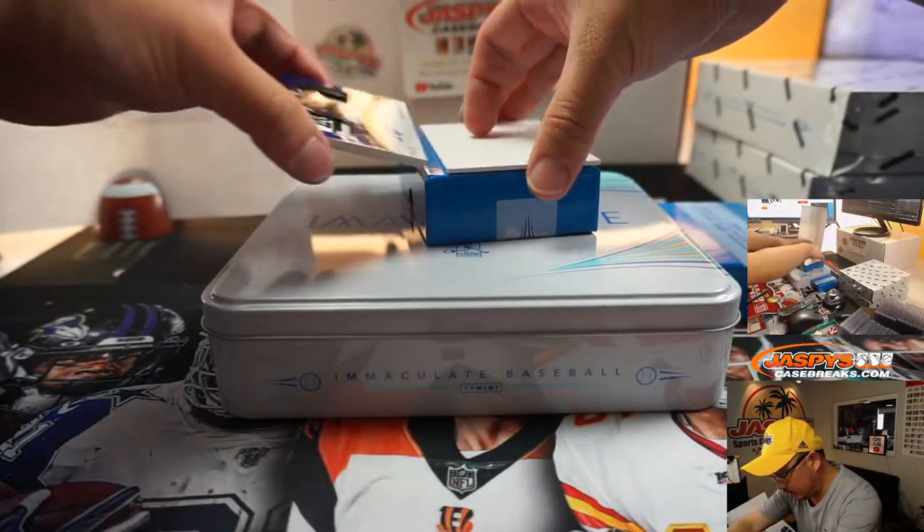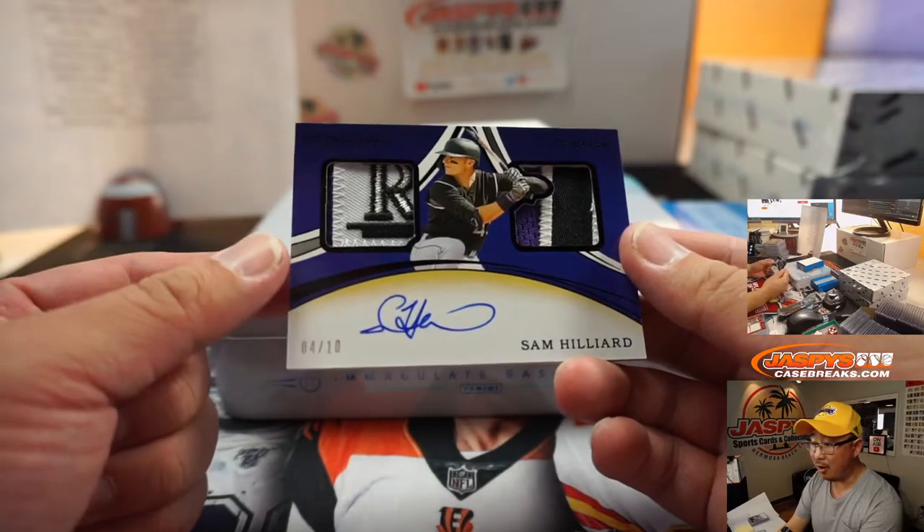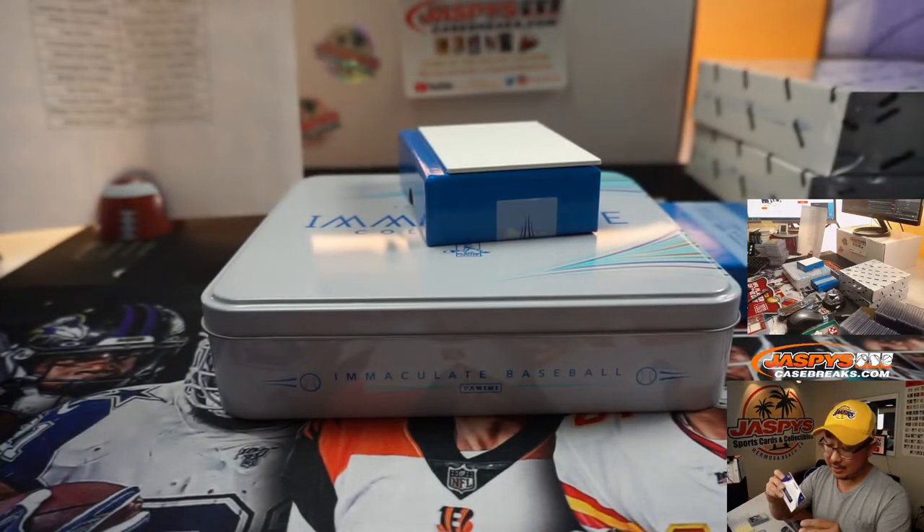And the last one here — wow, that's nice. 4 out of 10, you've got the R of Rockies in there — Sam Hilliard, for Serenity and the Rocks.